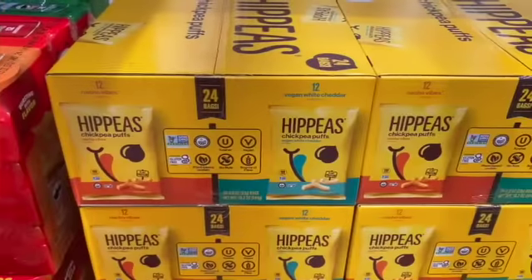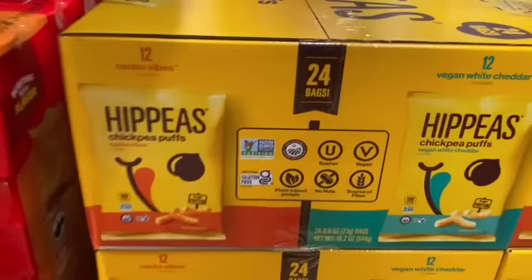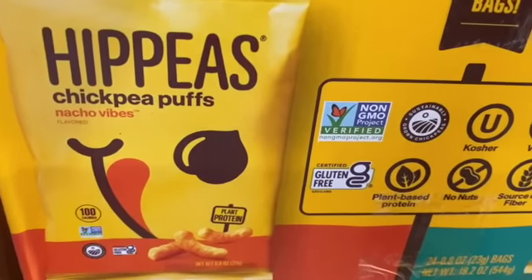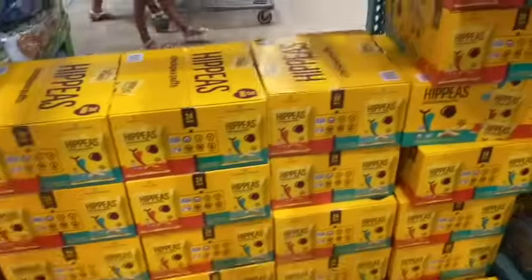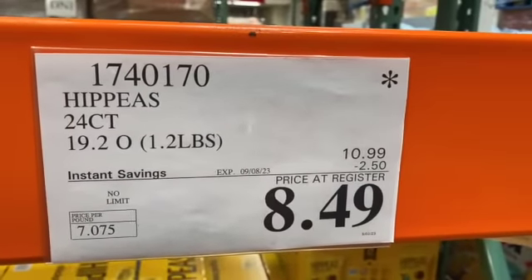24-count Hip Peas Chickpea Puffs — you get 12 Nacho Vibes and 12 Vegan White Cheddar — $10.99, take $2.50 off, $8.49.